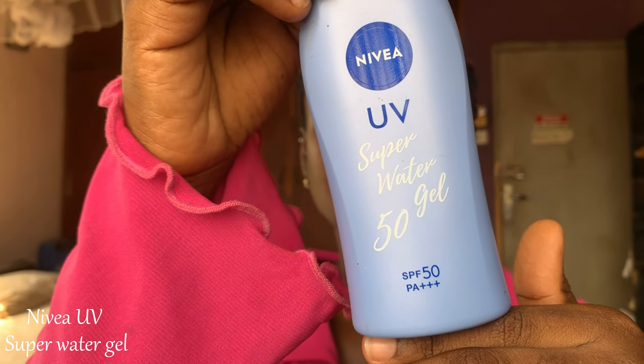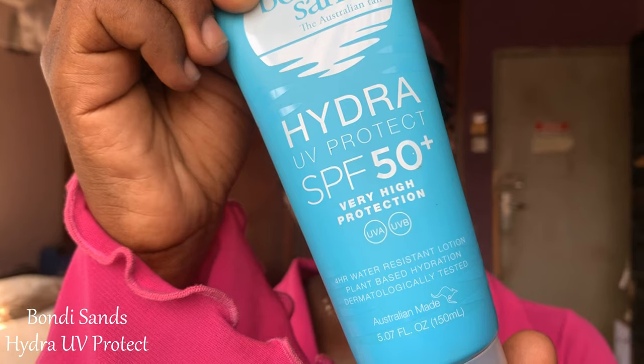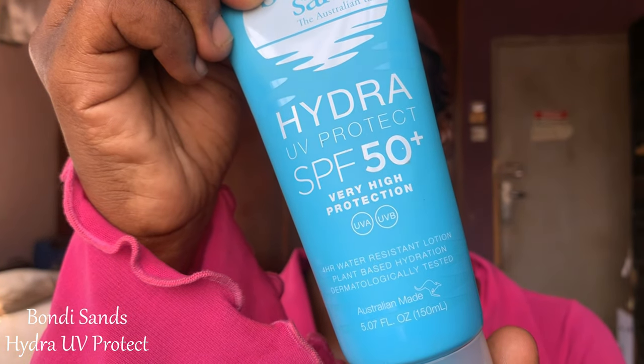Moving on to sunscreens — I've used two this year. The first is the Nivea UV Super Water Gel SPF 50. This is an amazing, very lightweight sunscreen. A lot of people don't like sunscreens because they can feel heavy and uncomfortable, but this one feels like a moisturizer. It is hydrating, so if you have dry skin or oily skin, you will love it because it doesn't feel heavy. It is also 140 grams — a lot of product. Highly recommend.